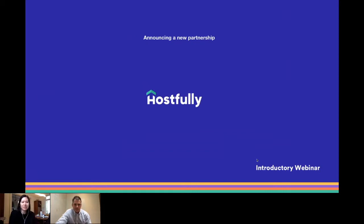Hi everybody, thank you for joining us. My name is Margo, and I'm the CEO and co-founder of Hostfully, and I'm here to talk about a new partnership between Hostfully and Breezeway.